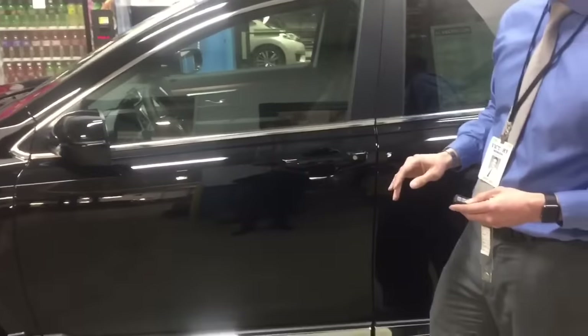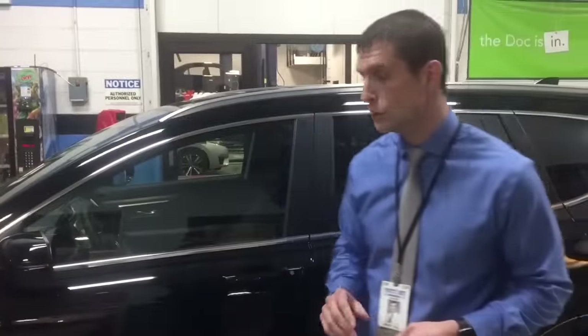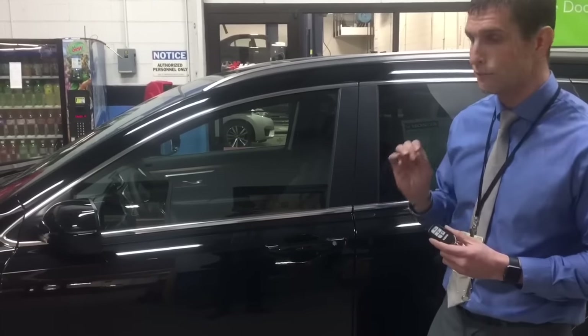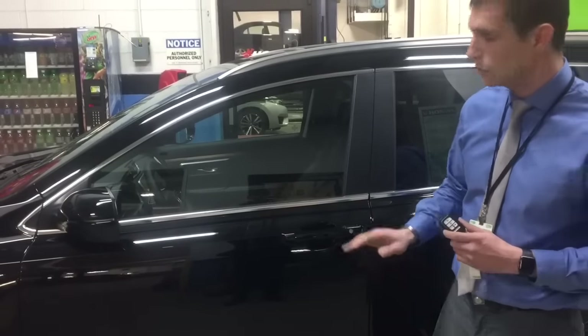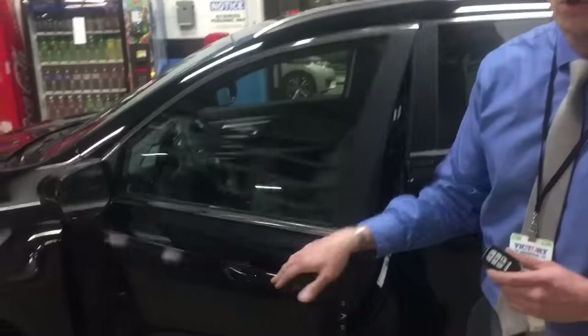I'm going to shut off the remote start here. The remote start would run for 10 minutes and then shut off if you need it to. It's also got this smart entry system, which is fantastic for locking the doors just by pressing the ridge on the door handle. And to unlock the doors, all you do is put your hand right behind the handle — it allows you to open up the door.